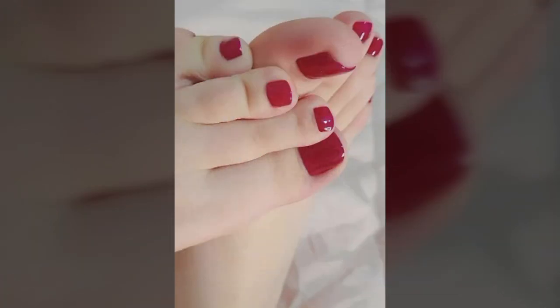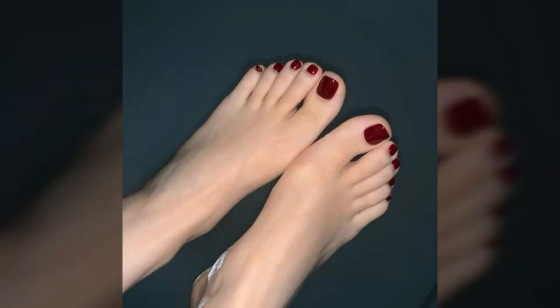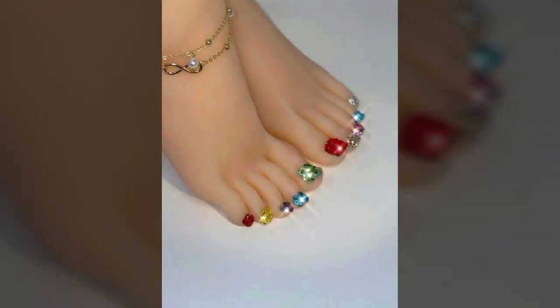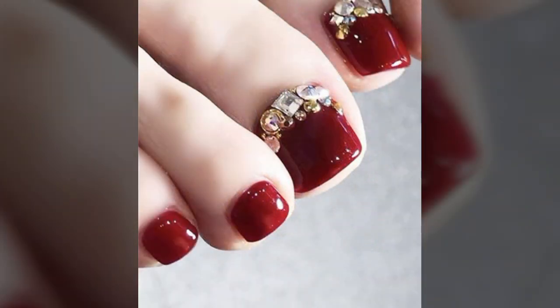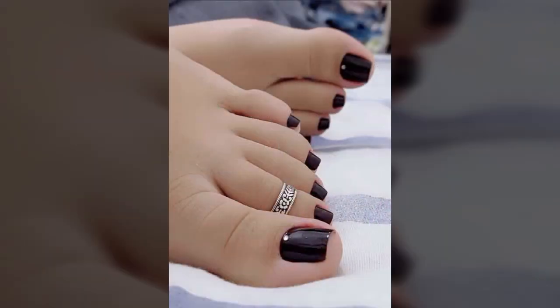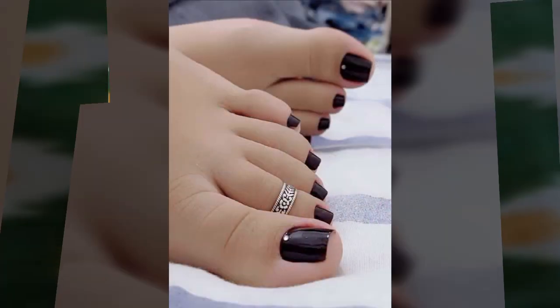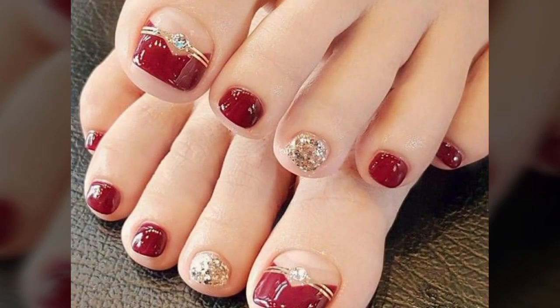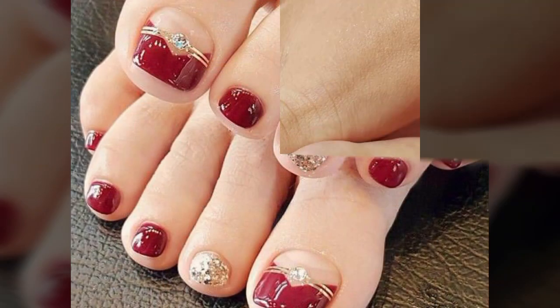Friends, I always try to bring useful videos and useful content for you, so please don't forget to like my video and don't forget to share my video. Also give your feedback in the comment section about my collection — how was the video, how were the designs of these beautiful and trendy stylish women's nail designs.